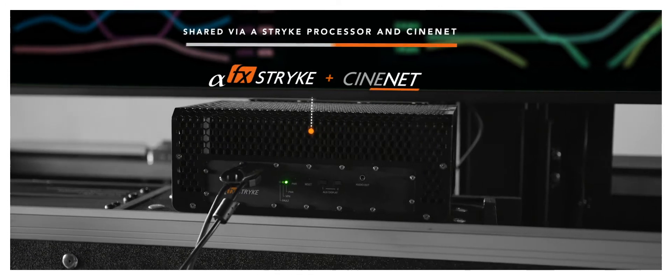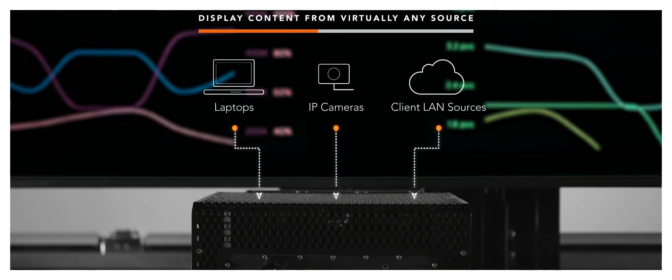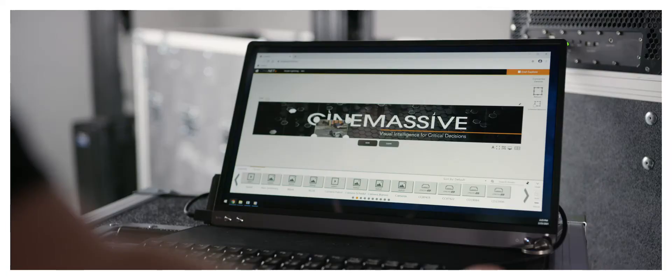The video processor displays content from virtually any source and can be synced to share visual intel across multiple locations. The user-friendly software needs minimal training for non-technical users.